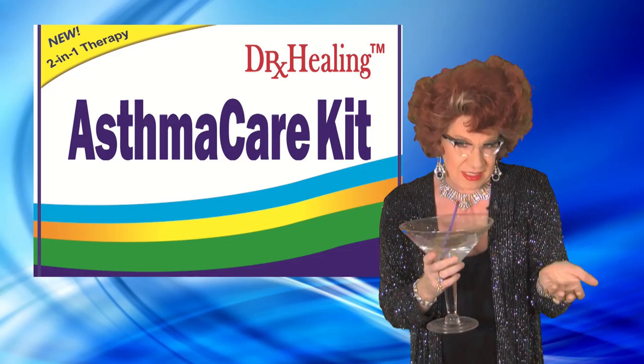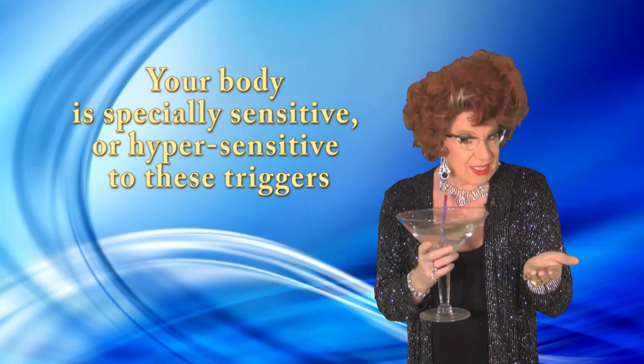Furthermore, this kit offers another critical help. As an asthma patient, your body is especially sensitive — or hypersensitive — to these triggers. So to reduce your hypersensitivity to these triggers, Dr. Healing's Asthma Care Kit provides you with a natural homeopathic spray.